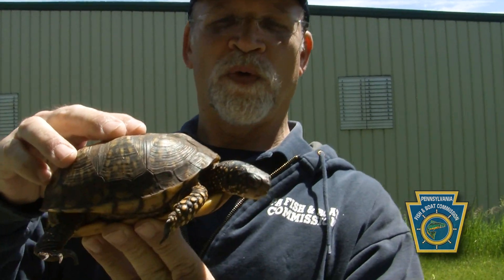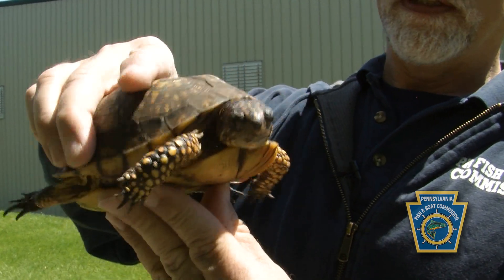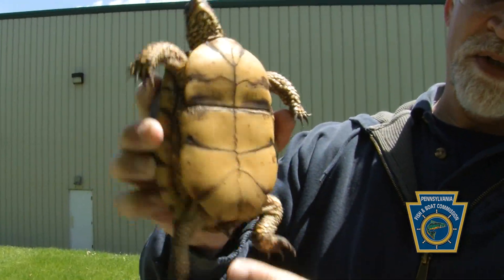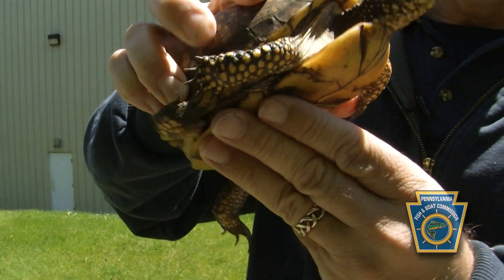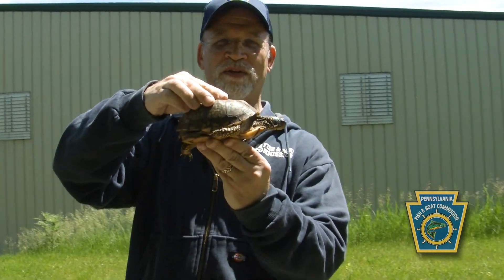This is one of everybody's favorite turtle — it's a woodland box turtle, formerly called the eastern box turtle. This is an adult female. You can see she's got a flat plastron and a little stubby tail, and she wants to go to a place to lay her eggs. So we'd like to show you how you do that properly.